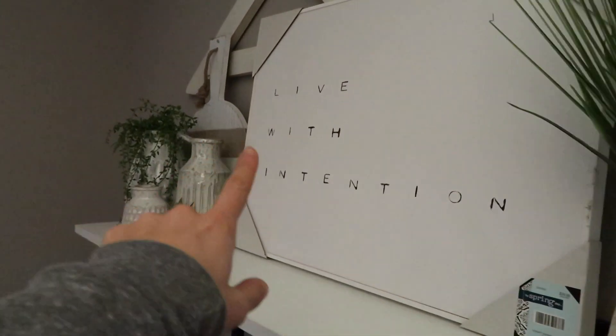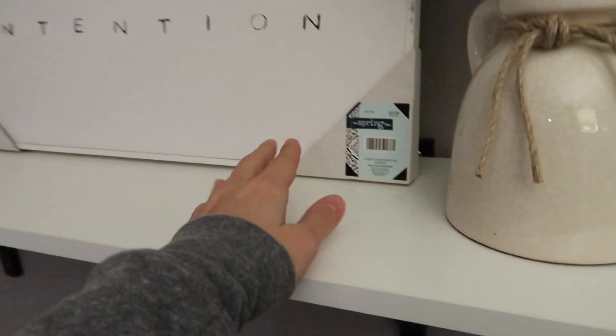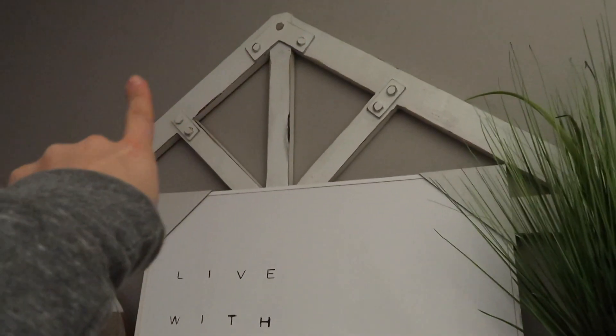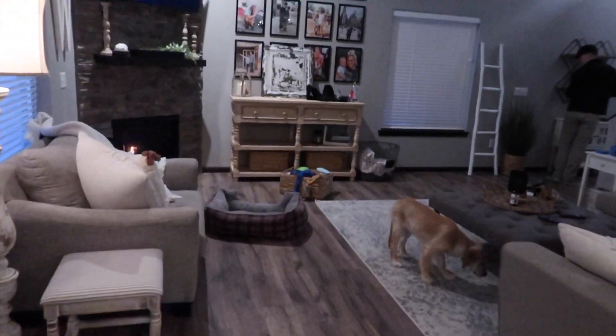I also picked up this sign from Hobby Lobby — it was $34.99 but 40% off. It says 'Live with Intention.' I like the writing and the simplicity of it. I don't know yet if it's going to go there since I have that piece back there already, but I picked it up.